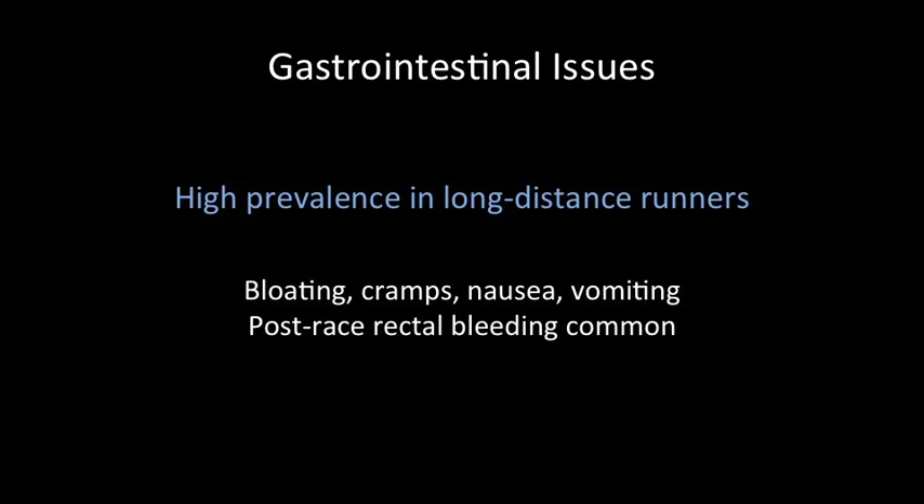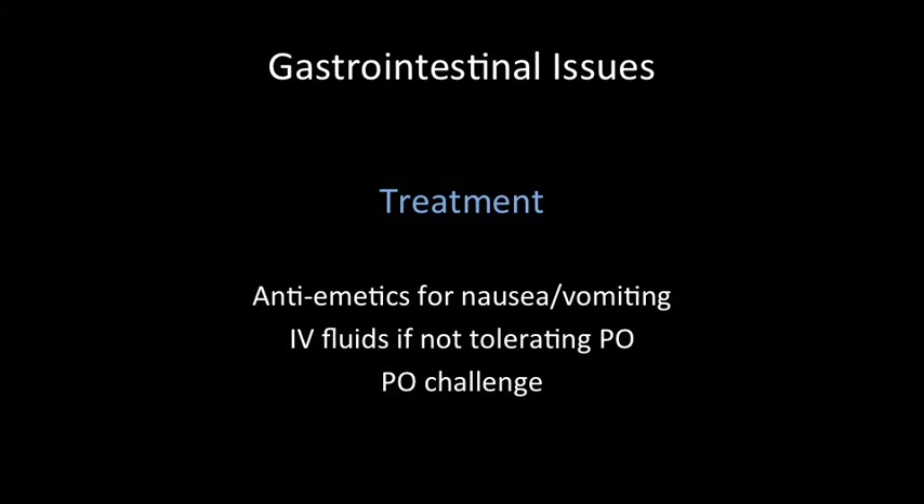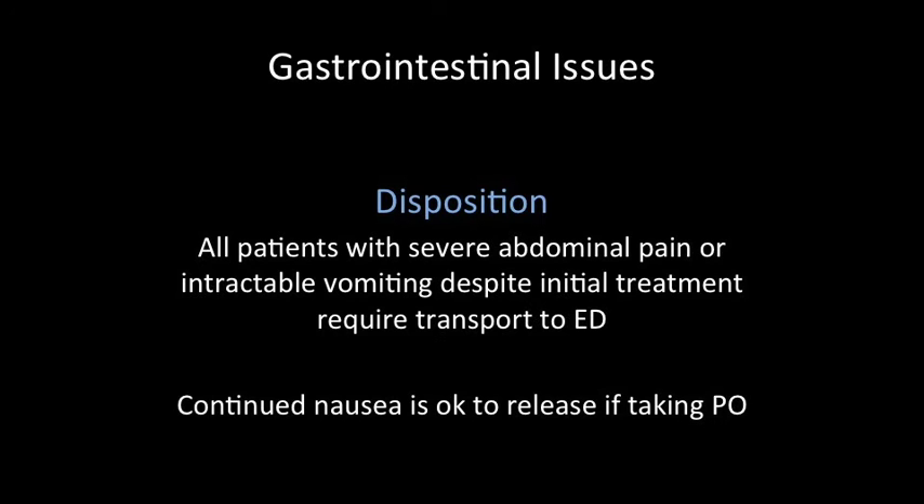GI issues are unfortunately very common in long-distance runners. This can include bloating, cramping, nausea, vomiting, and post-race rectal bleeding. For the most part, these patients are going to need anti-emetics for nausea and vomiting, IV fluids if not tolerating oral intake, and then a PO challenge. For the most part, these patients do okay and end up going home. Any patients with persistent severe abdominal pain or intractable vomiting despite our initial treatment will require transportation to the emergency department. It is okay if these people continue to be nauseous as long as they're taking in oral fluids.